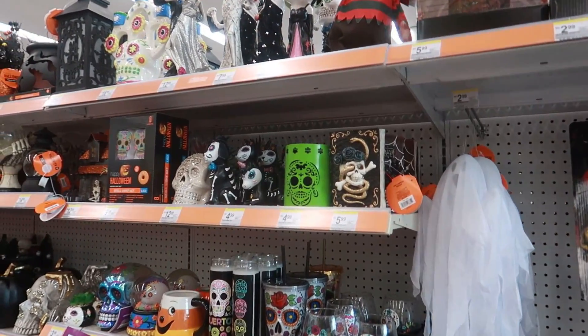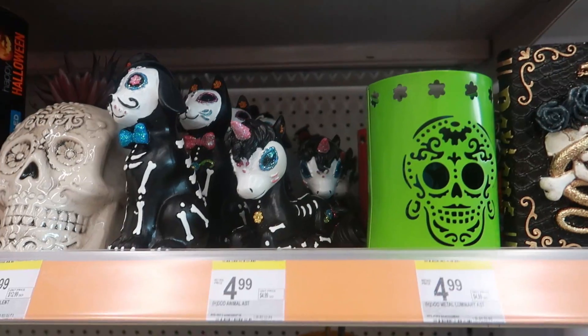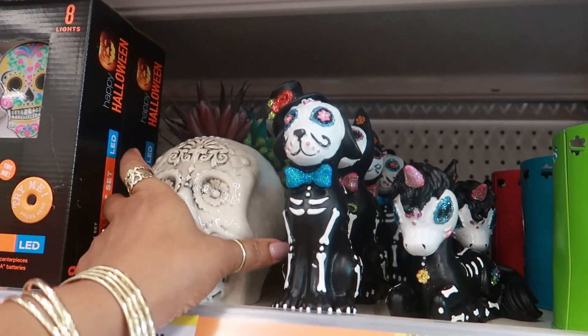Hey my pretties, welcome back! We are in Walgreens and they have their Halloween stuff out, so I figured I'd come and check it out and show you what I see. All of these are five — cute!